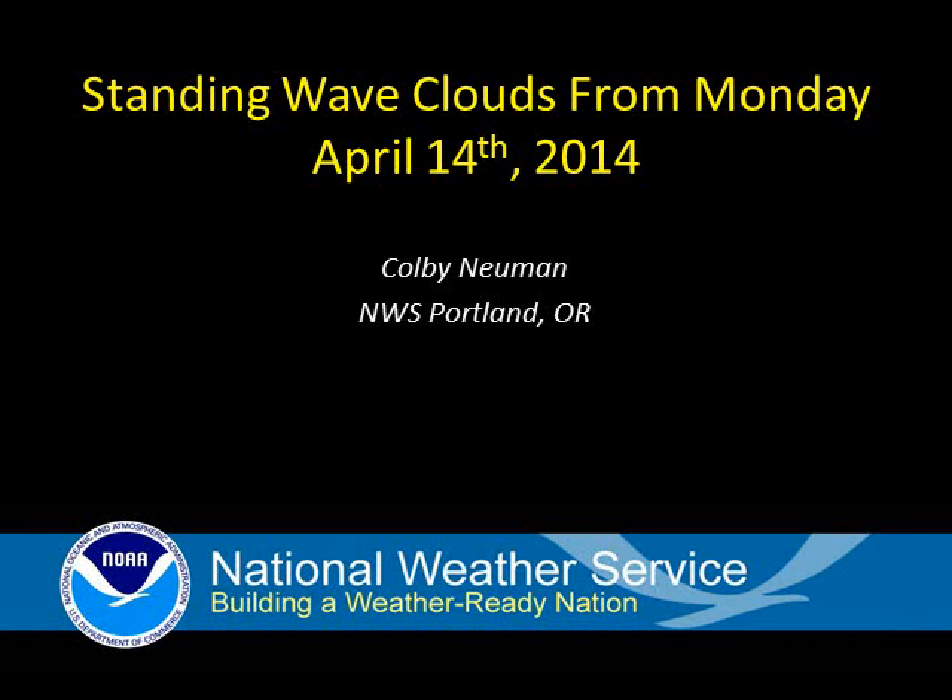This is Colby Newman with the Portland National Weather Service, and I'm going to talk about a standing wave cloud that developed yesterday, Monday, April 14, 2014.